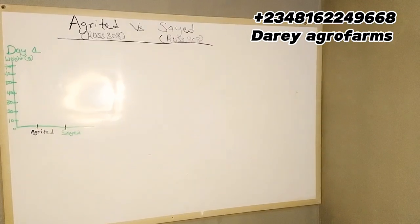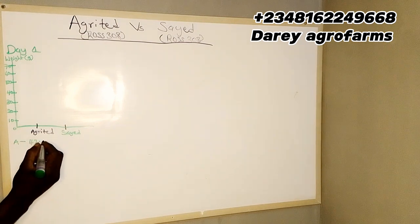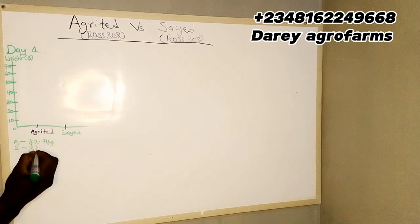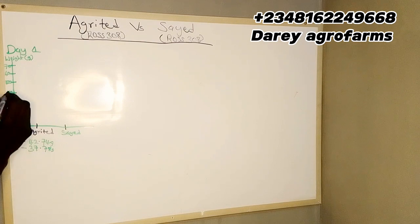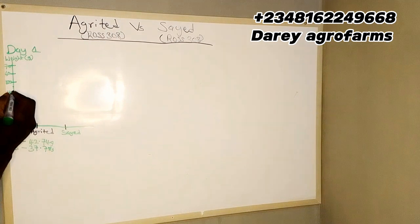We want to check if Saeed, which produces the same species of broilers as Hagrid, will have the same results — or is Saeed better than Hagrid, or Hagrid better than Saeed — in terms of mortality, feed conversion ratio, and growth rate. We will be checking this weekly and updating you here.